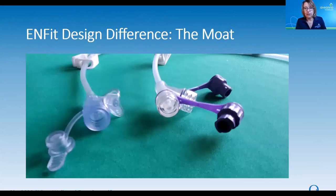Here is one more close-up look at the difference between the InFit design and the legacy design — a picture of two extension sets. Just like those NG tubes shown earlier, they look almost identical. On the left side is the legacy extension set with a nice wide open port, versus the InFit on the right, where you can see that stem and also a space around that stem. That space is what we're referring to as a moat. Remember that.